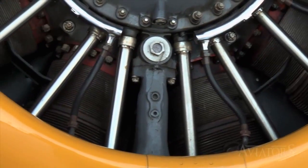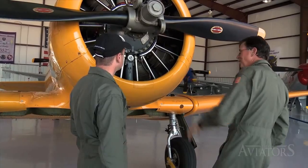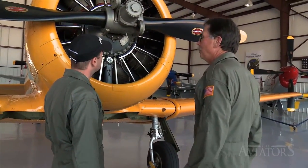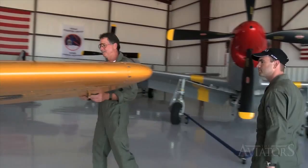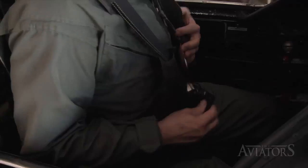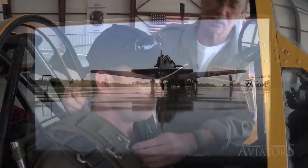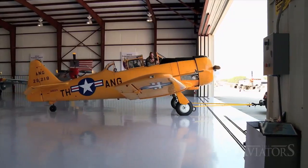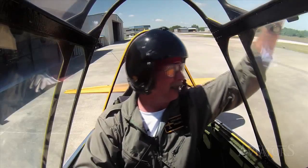Steve makes sure the cowling is secured. "All these cowlings — they don't make them anymore. They're all patched; you see a lot of patches on them. They're not new, they're 60 years old. If you can find a new cowling, call me." With the pre-flight complete, it's finally time for Curtis to strap into the Texan.